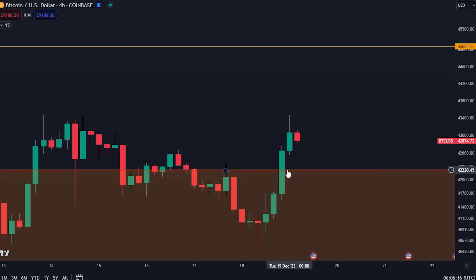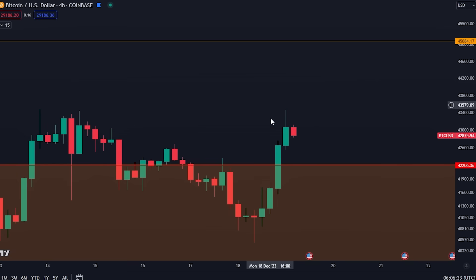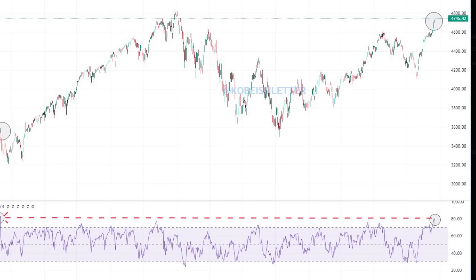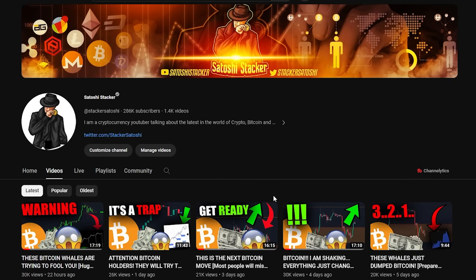Yesterday Bitcoin had a massive pump and we actually broke through the red line like absolutely nothing. The markets are looking really, really bullish. Today I am going to talk about the move I see happening next. I'm going to update you on a couple of very key charts, show you the reason why we had this pump yesterday, and talk about all of my trading strategies. Make sure to stick around from the beginning until the end of this video if you're holding any cryptocurrency at all. Welcome back, everybody. My name is Chris, bringing new cryptocurrency videos every day teaching you how to make money in this market. If you're new to the channel, make sure to subscribe and activate the bell right now.